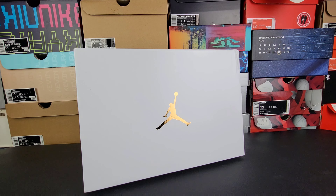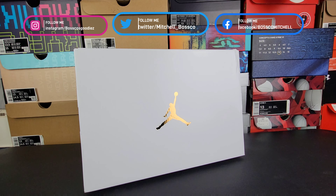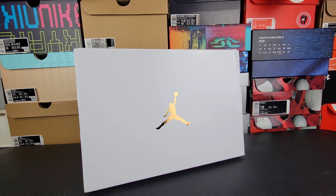What's good YouTube, your boy Bosco back again with another sneaker video. Hopefully having a great day wherever you are in the universe. In this video we will be talking about the women's Air Jordan 1 Mid SE Particle Gray.